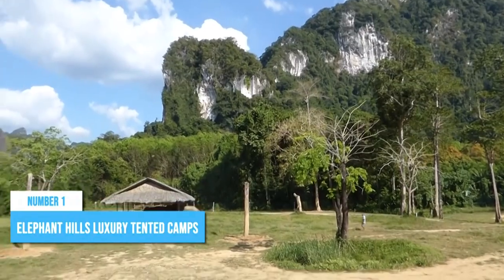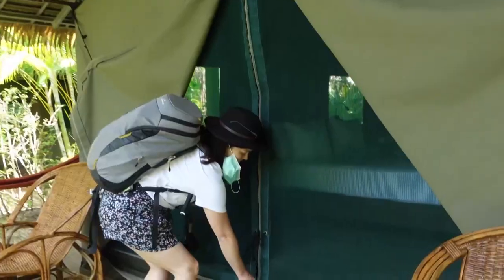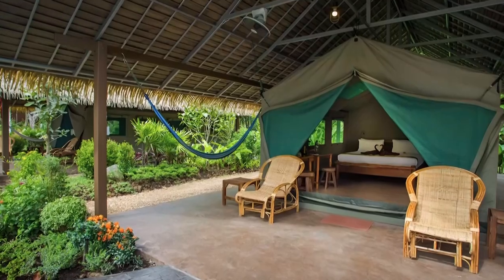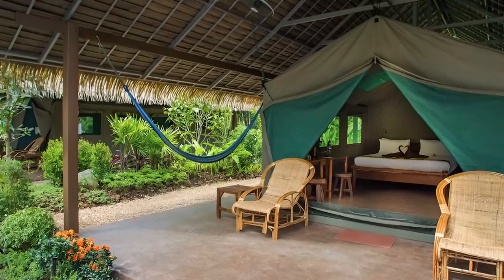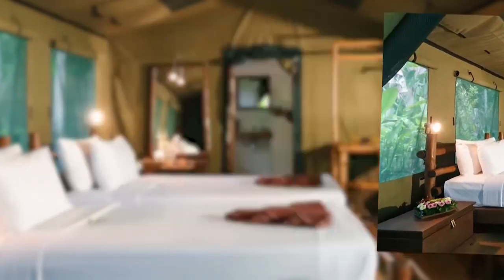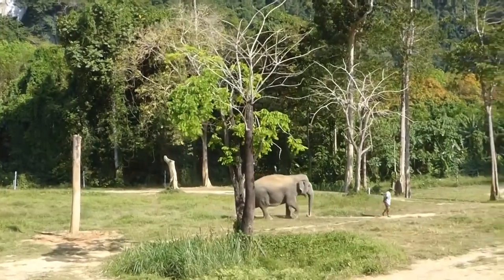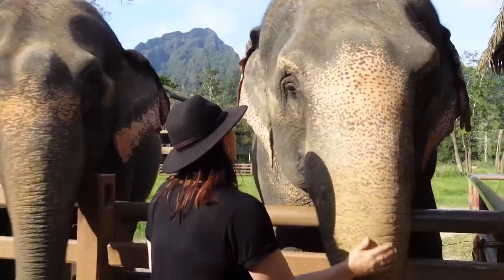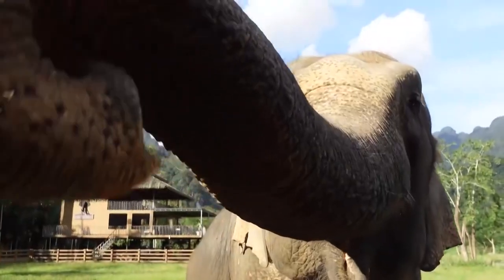Number 1: Elephant Hills Luxury Tented Camps. Last but not least, staying at Elephant Hills Luxury Tented Camps offers an unparalleled appeal for those seeking a perfect outdoor retreat. This luxurious camp combines the charm of camping with the comforts of a high-end resort. Imagine waking up to the symphony of nature's sounds and stepping out of your tent to witness the majestic Asian elephants up close.